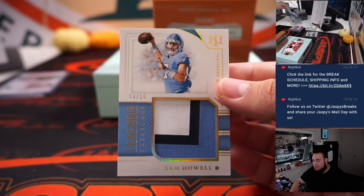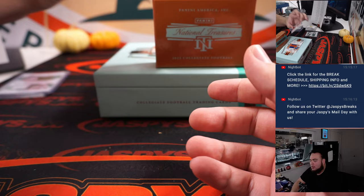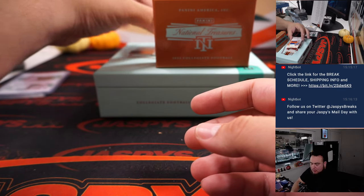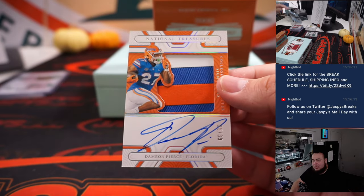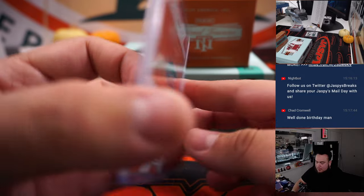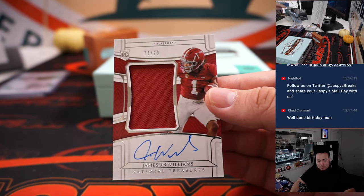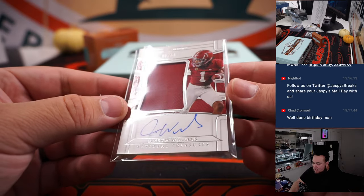We got Sam Howell, little three-color patch, 4 out of 10 — going to the Washington Commanders and Aaron. George Pickens for the Pittsburgh Steelers, also Aaron's. Damian Pierce, 35 out of 39 — Houston Texans, that's Nathan. Great running back there. And last one is Jamison Williams, 77 out of 99, little RPA — the speedy Alabama receiver who got injured but is coming back. That's a Detroit Lion going to Chad.